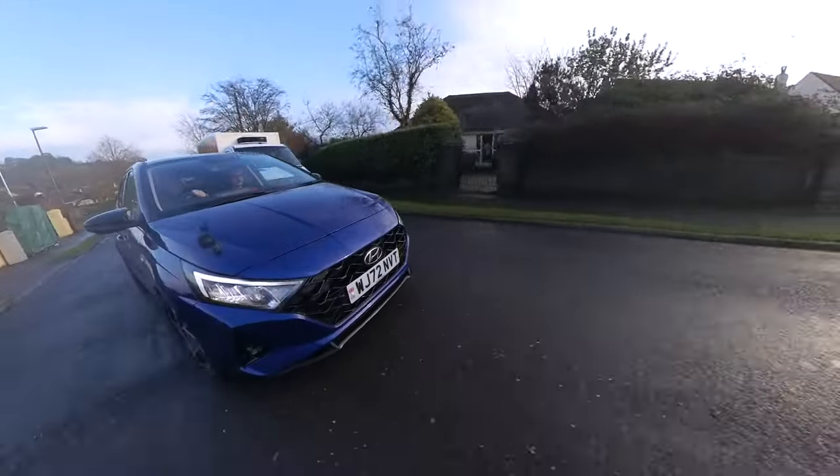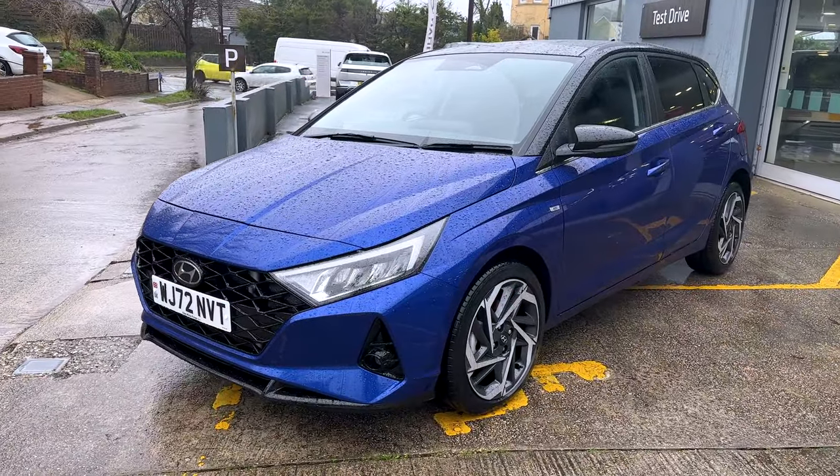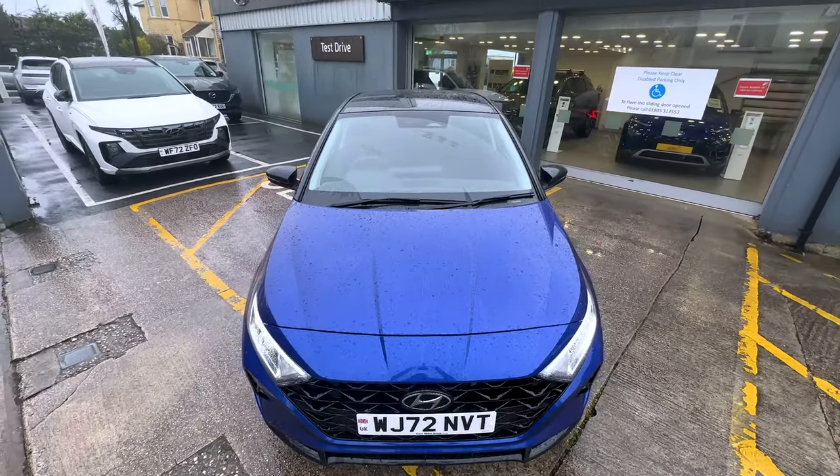And with the latest model, which is obviously what we're in today — the Ultimate, the top of the top — it's turning heads even more, because this is a seriously good-looking car. We didn't really have to work hard trying to find good angles to film it from the outside. But now, Hyundai were going head-to-head with the biggest name in the business in the compact car sector, and that is Ford.